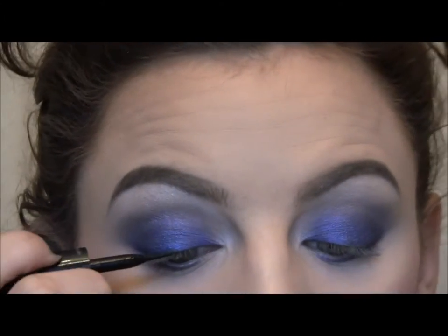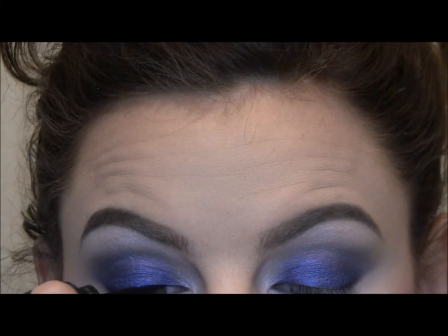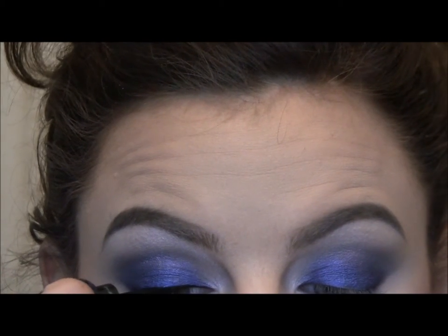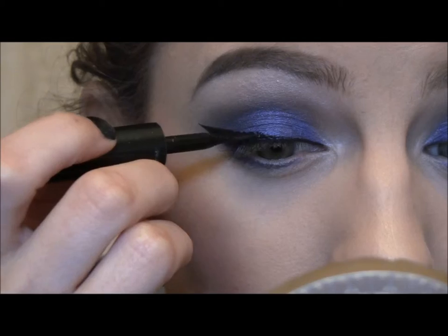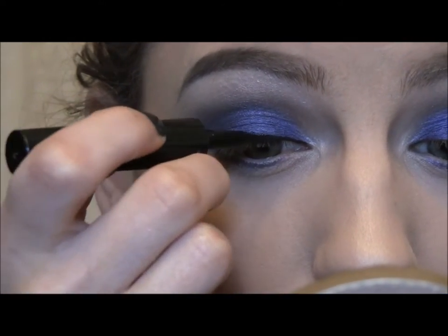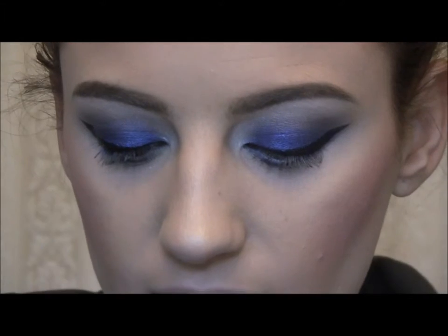For my liner I'm going to use my Maybelline Lines Stiletto Ultimate Precision Liquid Eyeliner — just going to give it a little shake. I'm going to use my Take Zero by Urban Decay and put this in my waterline.